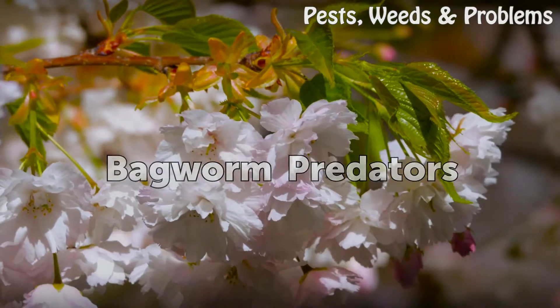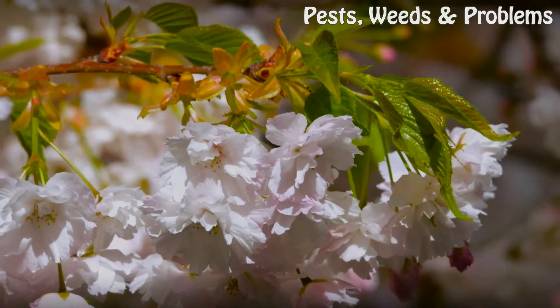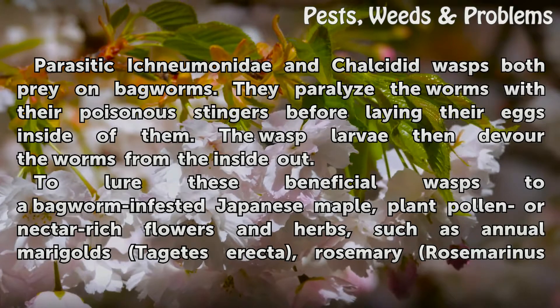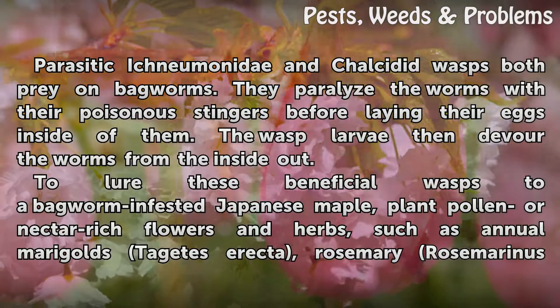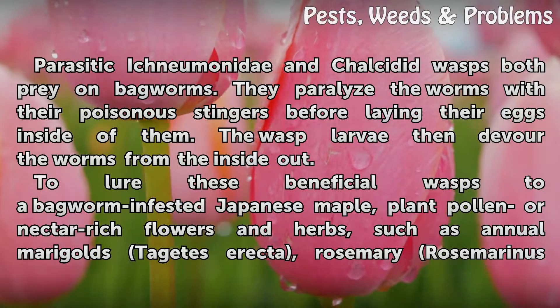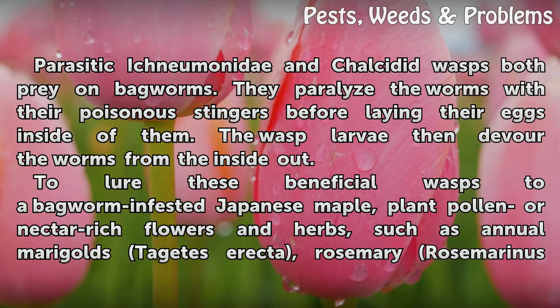Bagworm Predators. Parasitic ichneumonid and chalcid wasps both prey on bagworms. They paralyze the worms with their poisonous stingers before laying their eggs inside of them. The wasp larvae then devour the worms from the inside out.